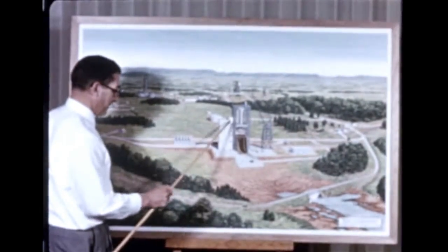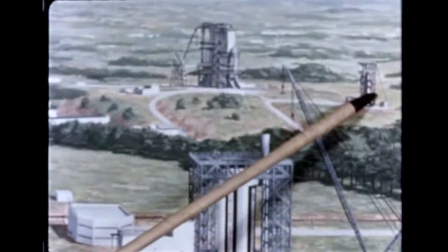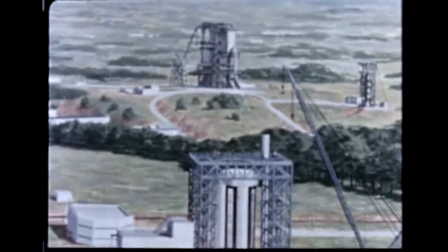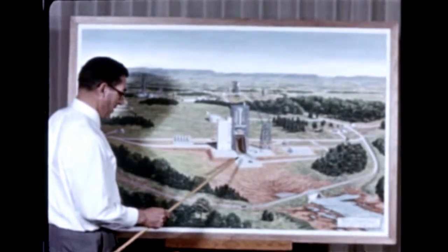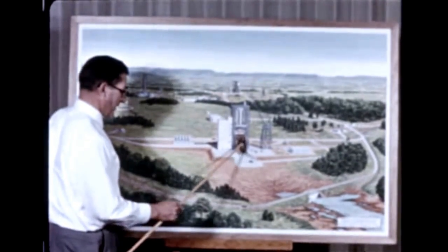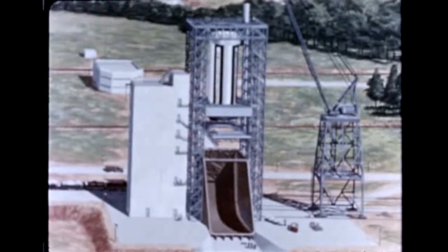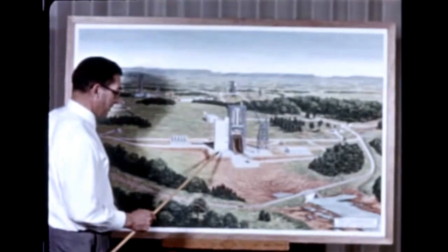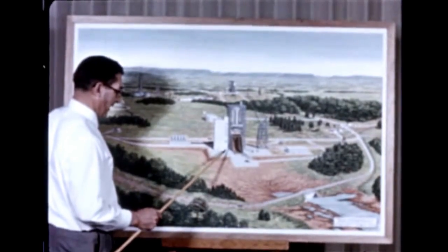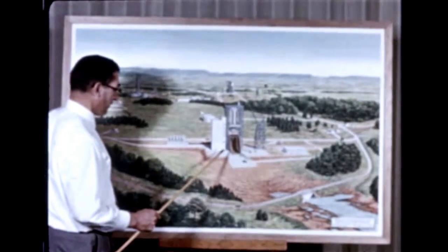Plans are now underway for a new Saturn static test firing stand to be located about a mile west of the one presently in use. Addition to this facility will enable the center to conduct two booster captive firing operations in the same period. ATRON, a division of Aerojet General Corporation, has been selected to do the engineering and design criteria work on the new stand. This phase is expected to require about seven months. Construction contracts will be awarded separately. Ultimate cost of the static test facility will be $10,800,000.